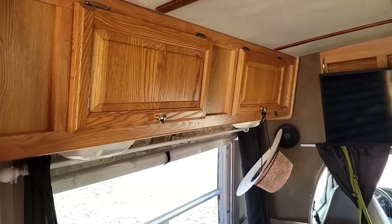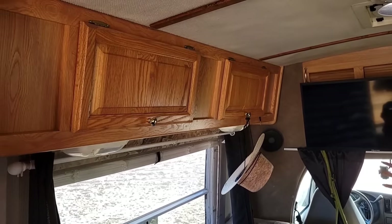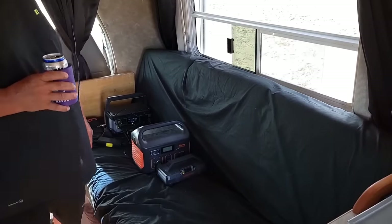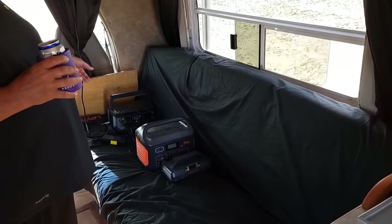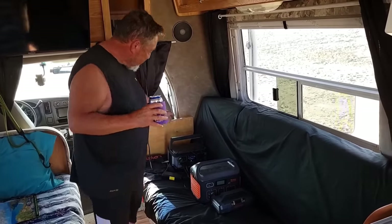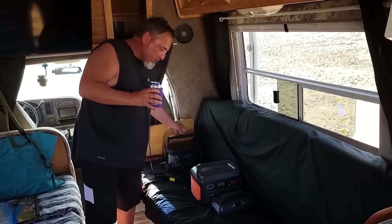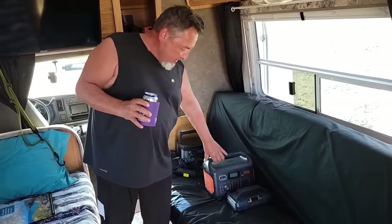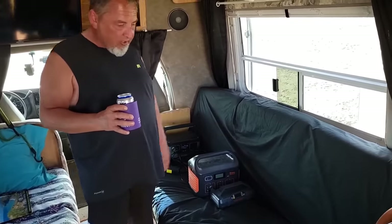So then you have a bunch of storage up here — is this your clothes and so forth? Yeah, just clothes and stuff. And then it looks like you have some Jackeries or power packs there. Yeah, this one belongs to friends of mine that are camping right next door. I was just charging it up for them because I've got a little bigger solar array than they do. And this one is mine and it's already charged.